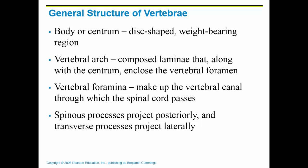The general structure of a vertebra is the same throughout most of the vertebral column. Most vertebrae have a body or centrum — the weight-bearing region — which is very large and thick, and where fibrocartilaginous pads, or discs, lie to allow for shock absorption. Then there is a vertebral arch composed of laminae, the bony portions on each side, forming a large hole called the vertebral foramen, which is where the spinal cord actually passes through.